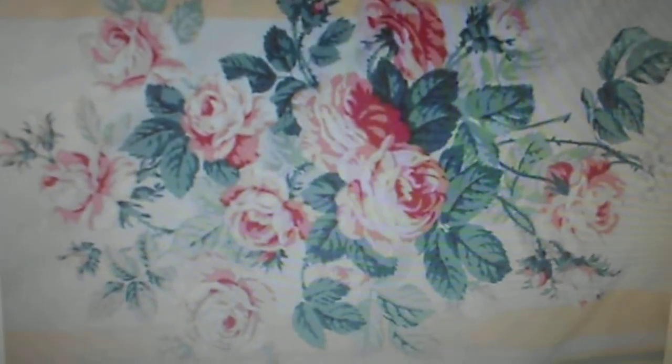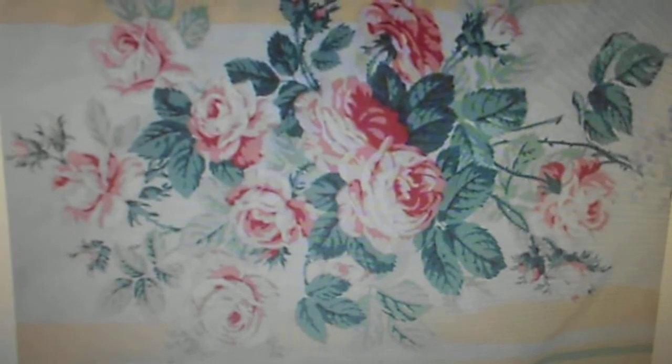And here are some pillow shams. Here's the design on them — you have pink roses all over. I love this.